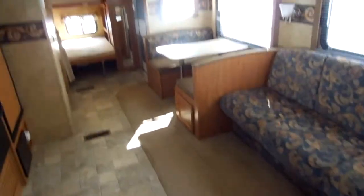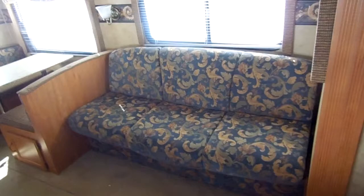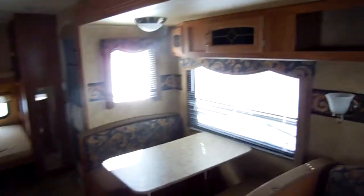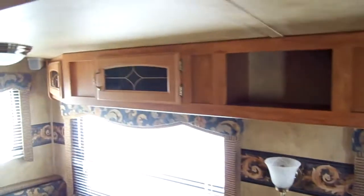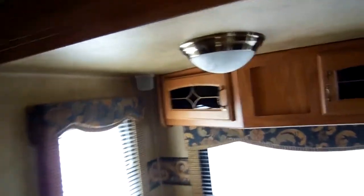Very nice open living area. You've got the big super slide right here — it's got a fold-out sofa that makes a bed, and the table booth will fold down and make a bed. All solid hardwood cabinetry with etched glass fronts, very nice upgrade cabinets, nice light fixtures. Got nice woodwork around the slide out and really nice trim work everywhere.